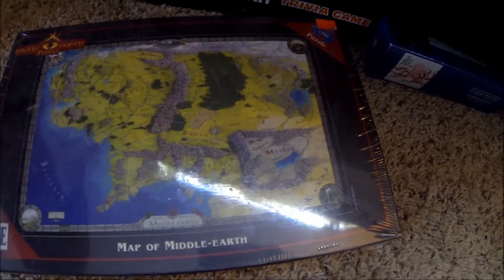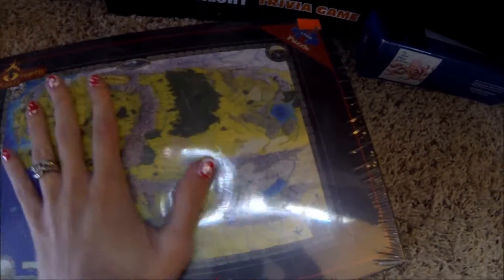Part of me wants to open it, put it together, use that puzzle saver stuff to seal it, mount it and use it as a poster — but I also don't want to open it. So I'm not sure what the fate will be of that puzzle.